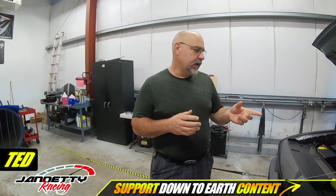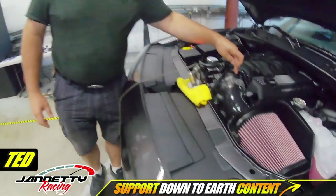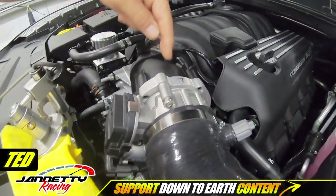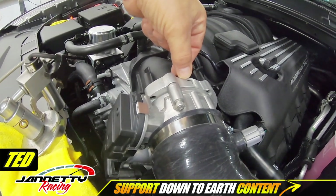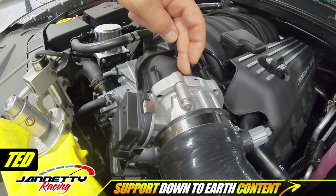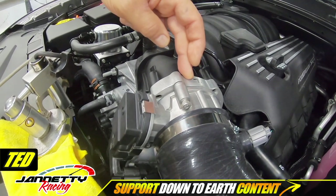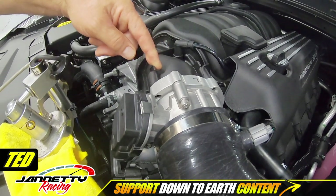So we purchased an adapter plate and a Hellcat throttle body. Then we port matched the first inch of this intake manifold to blend it into the spacer — Nick has pictures of that from when we were doing that yesterday.